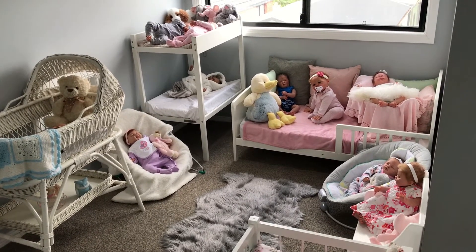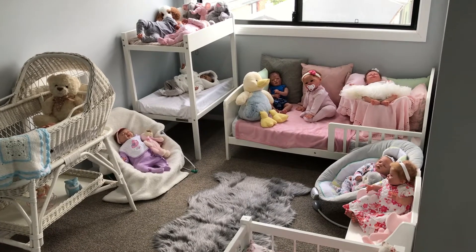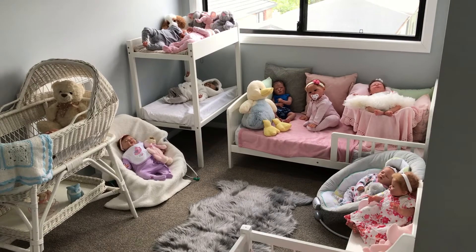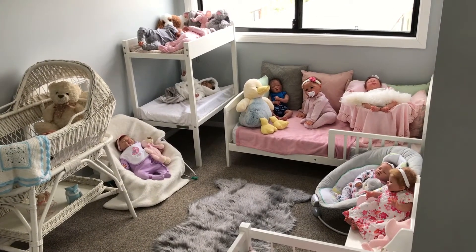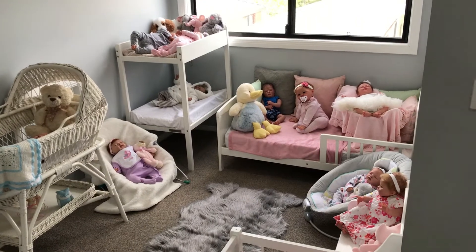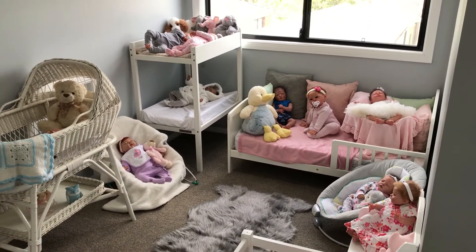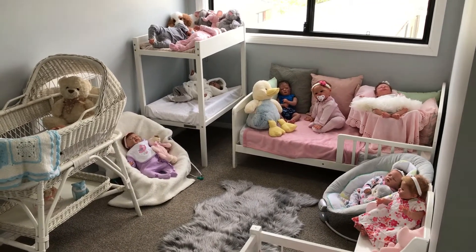Just before I get started on the video, Springtime Creations Nursery was asking about what Matthew got at the doll show. Matthew is Aaliyah's big brother, one of her brothers, and he bought some toys, some little bean toys at the doll show. So I'll just show you quickly a clip of him showing what those are, and then we'll get started with this week's chat.